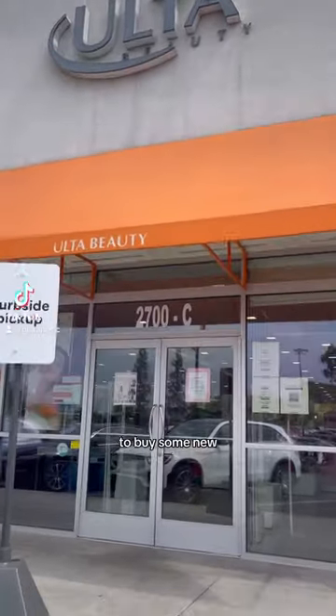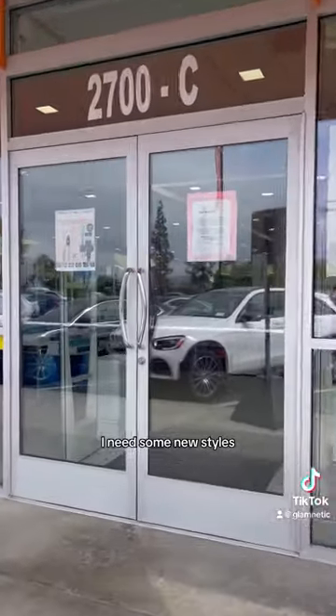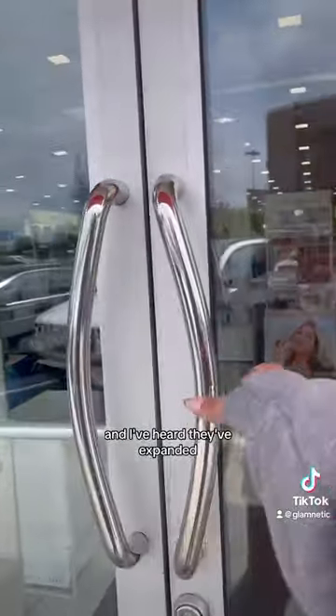Come with me to Ulta to buy some new press-on nails from Glamnetic. I need some new styles for summer, and I've heard they've expanded their selection in-store, so let's go see what they have.